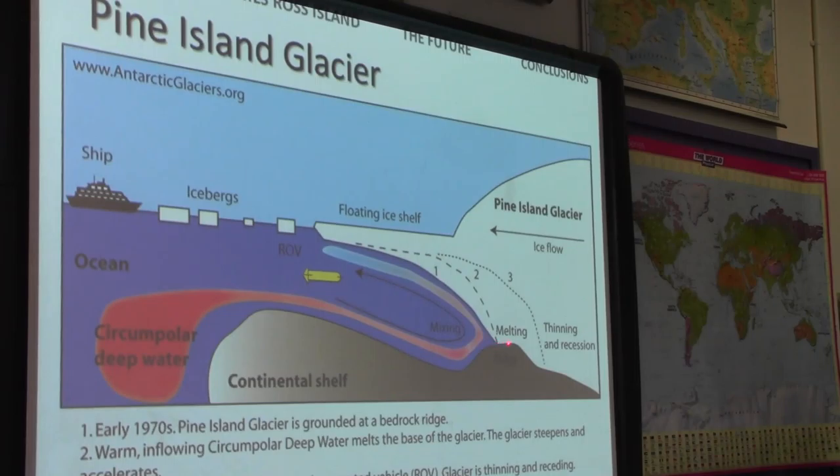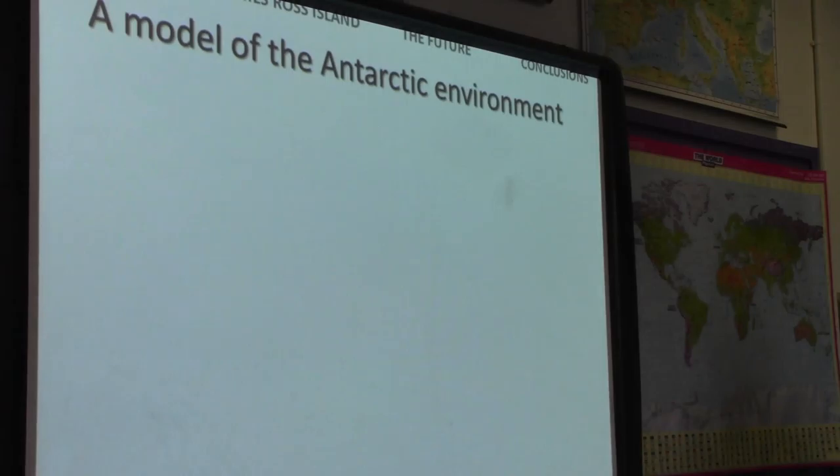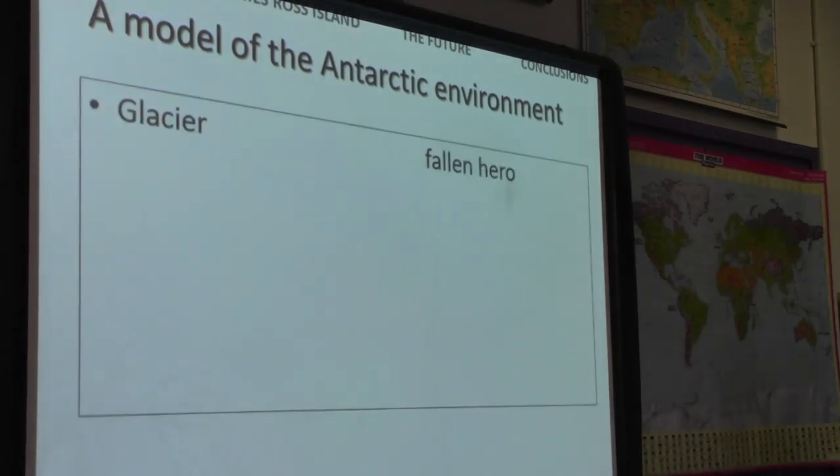Here is a picture of Pine Island Glacier to draw things together. We've got circumpolar deep water upwelling, penetrating down onto the continental shelf edge and melting Pine Island Glacier. It's moved back off that ridge and is now on a reverse slope, so we're seeing rapid thinning and recession of Pine Island Glacier.